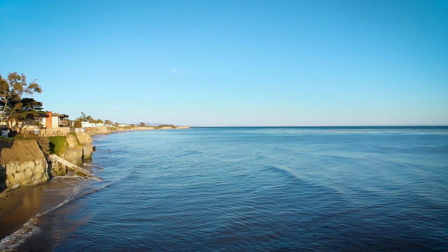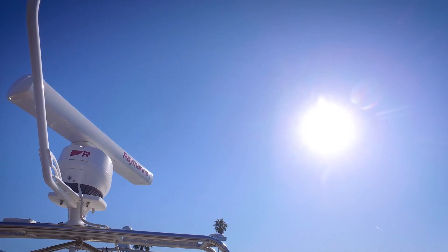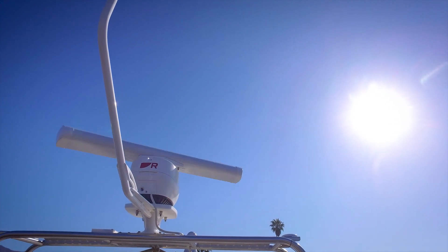Hi, I'm Jim McGowan with Raymarine and today I'm off the coast of Central California on board the FLIR test boat FLIRtaceous, and we're taking a look at the new Raymarine Magnum high performance open array radar system.